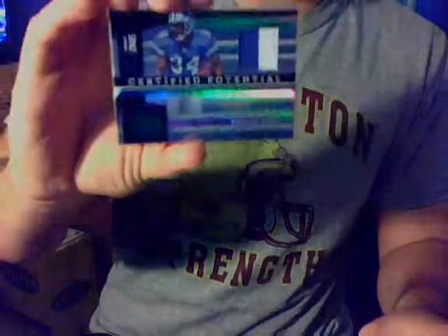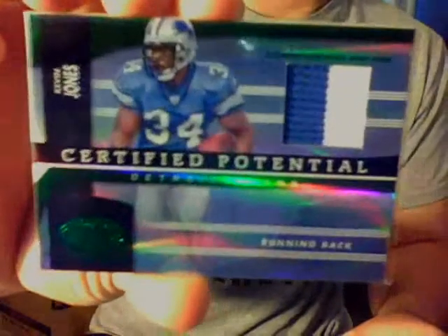And then this last card here is even shorter printed — it's a real sick card. It's the Leaf Certified Certified Potential Kevin Jones Emerald two-color patch. And yes, the Emerald is numbered out of five — number four out of five.